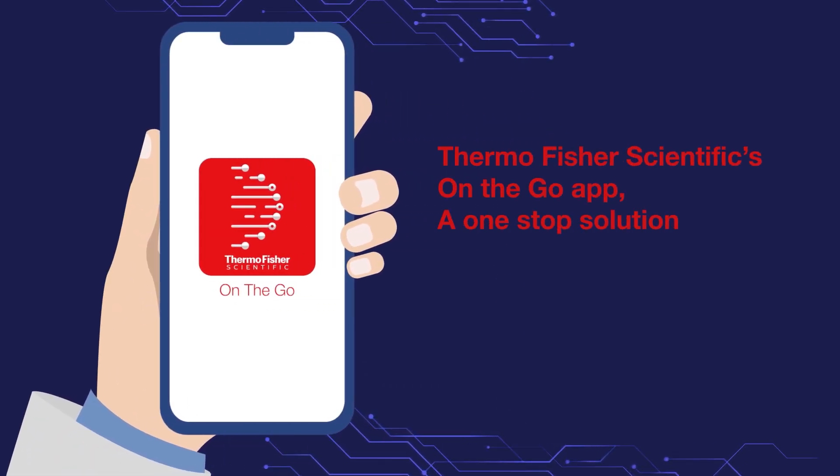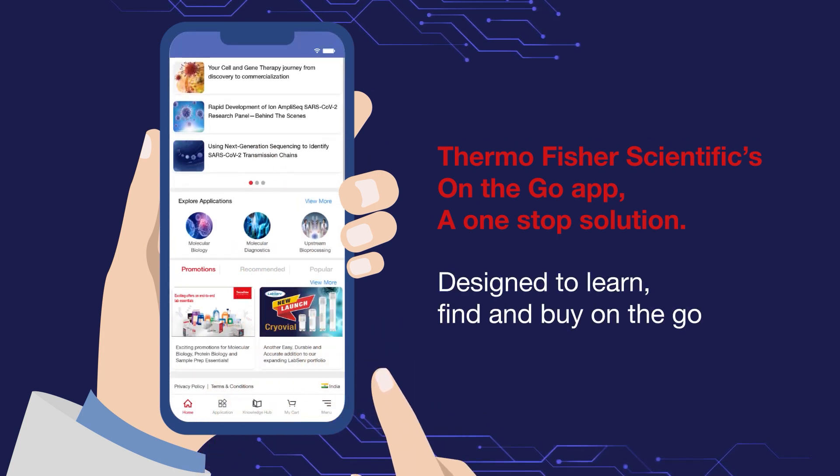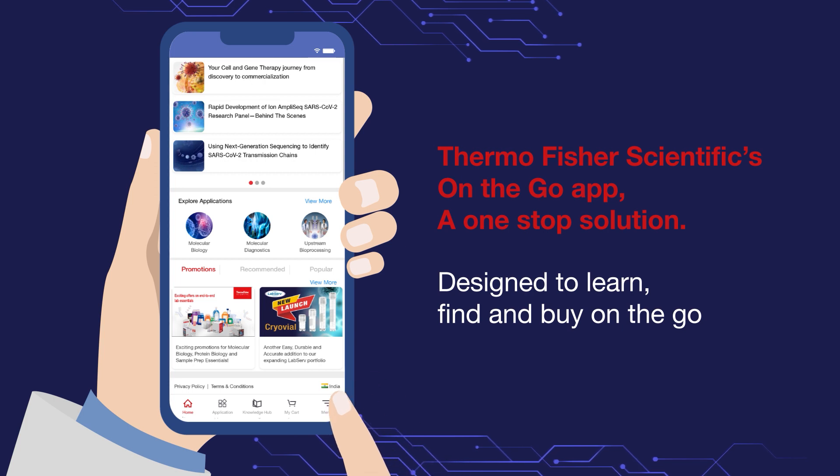Thermo Fisher Scientific's On the Go app — the one-stop shop for all scientific instruments, reagents, and consumables. The app helps you to be updated with the latest industry innovation, with easy to search and buy products online.